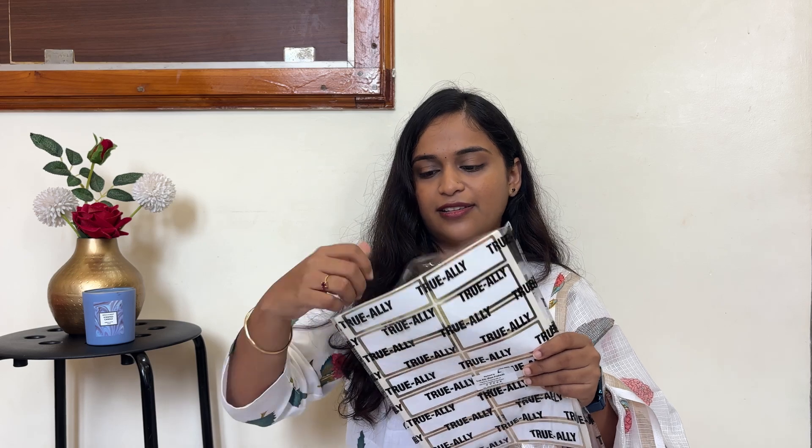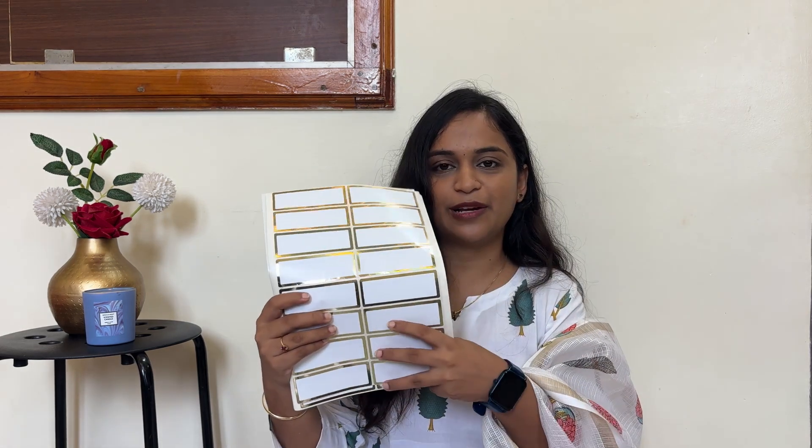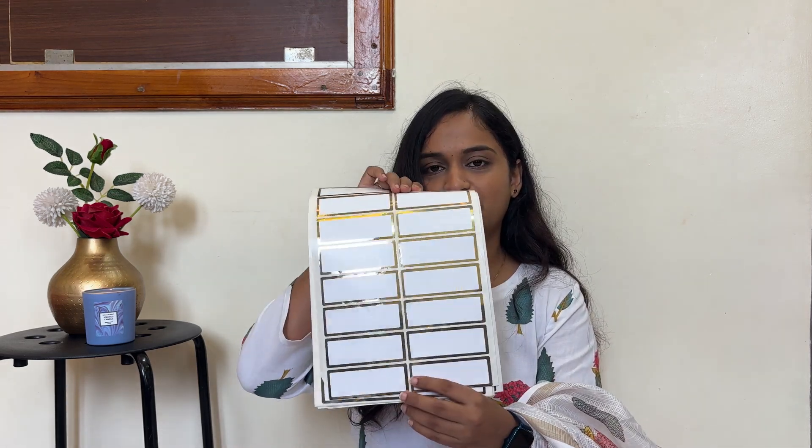The last product is stickable labels. I think I paid around 250 rupees for these — that's a good purchase. So yeah, those are all the products I have purchased. As mentioned, all product links are in the description box. I will see you soon in my next video — till then, take care and bye bye!